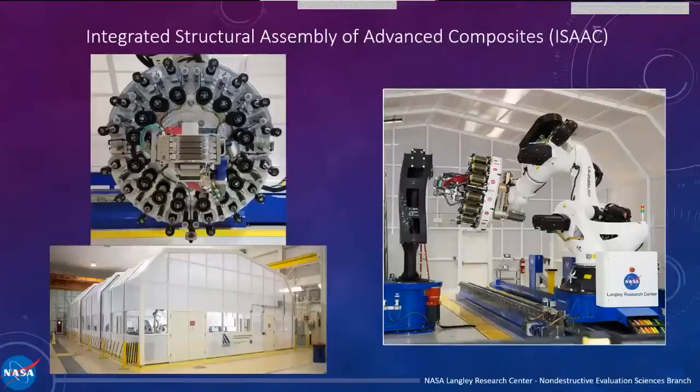Everything you're going to see in this presentation was done on an AFP machine we have here at Langley called ISIC, which stands for the Integrated Structural Assembly of Advanced Composites. They've enabled this research to be possible, and we wouldn't have been able to get this far without them.